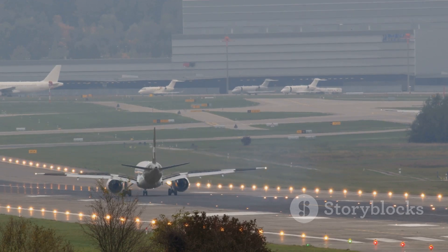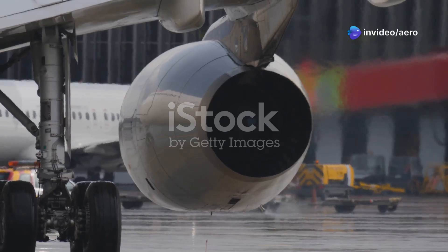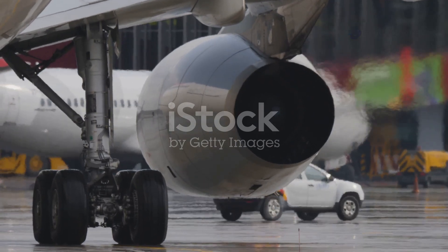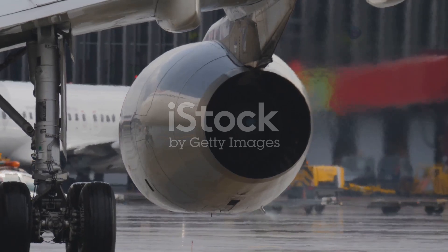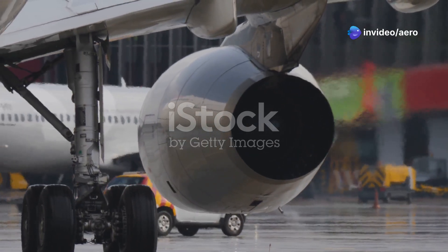At the heart of every ATR are two ultra-reliable Pratt and Whitney engines. These powerhouses are renowned in the aviation world for their exceptional performance, fuel efficiency, and most importantly, their legendary reliability. Each engine is meticulously maintained and regularly inspected by skilled technicians, ensuring they're always ready for the demands of flight.